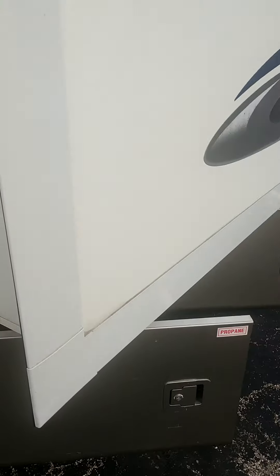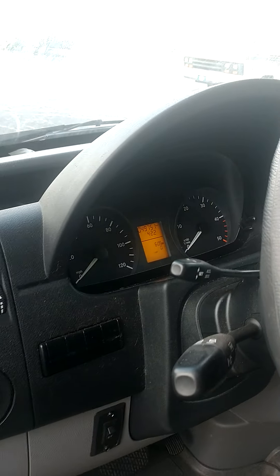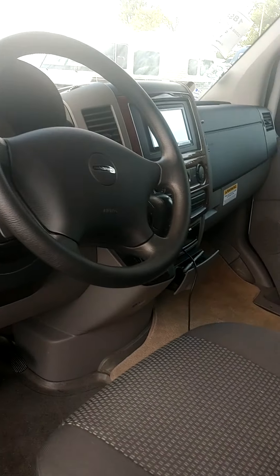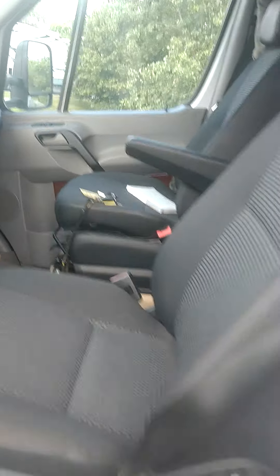Inside the driver cab, it looks fantastic — everything looks brand new, super nice all the way around. This is going to be a fantastic space to drive in. You can see the mileage is 49,751. Of course you have power windows, power locks, a backup camera, and an auxiliary cord so you can do Apple Play and things of that nature.